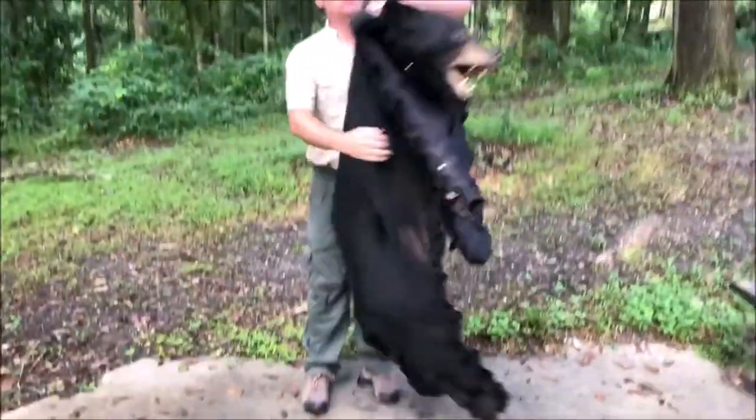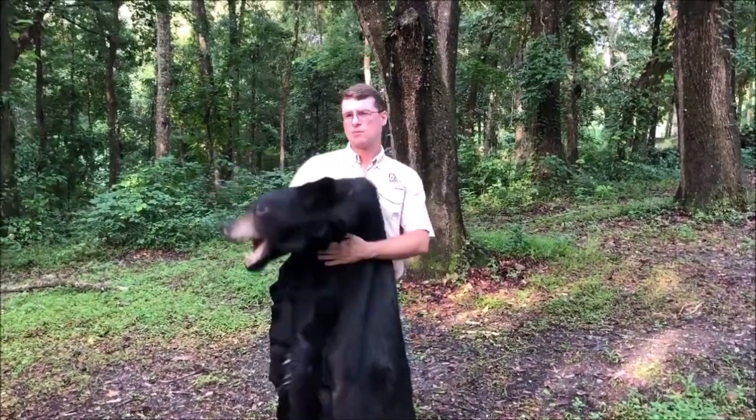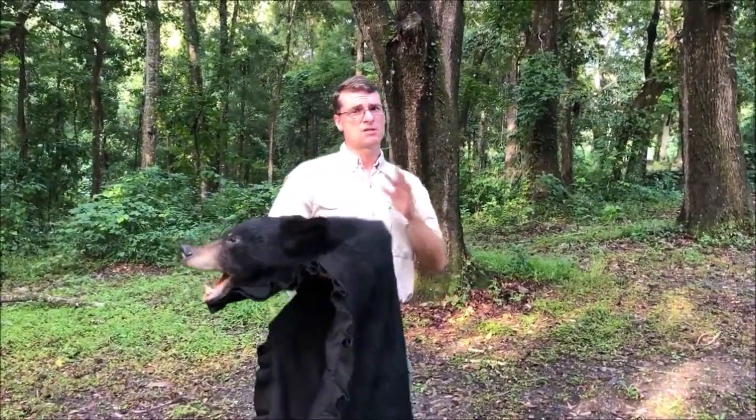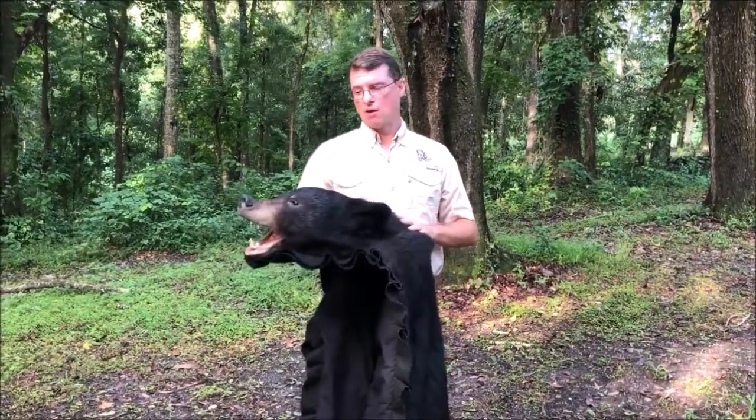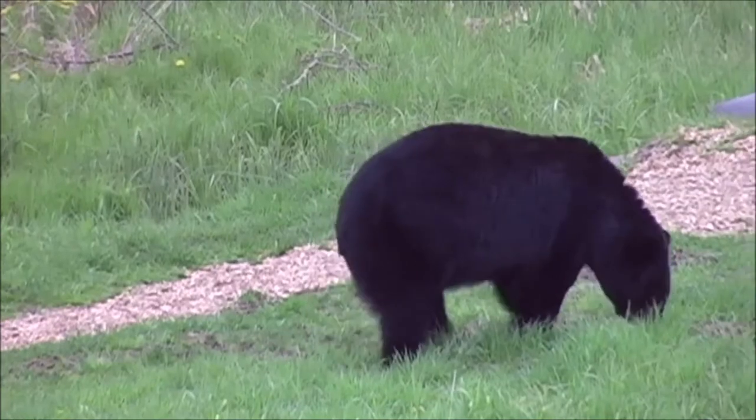A lot of people do mistake these bears — especially an adult female — for a dog, because an adult female is anywhere from 150 to 200 pounds. Our males are usually double that, about 400 pounds. No one's confusing that one for a dog.